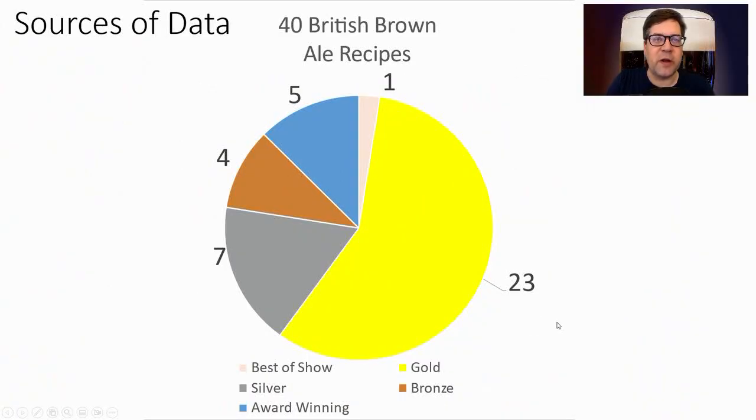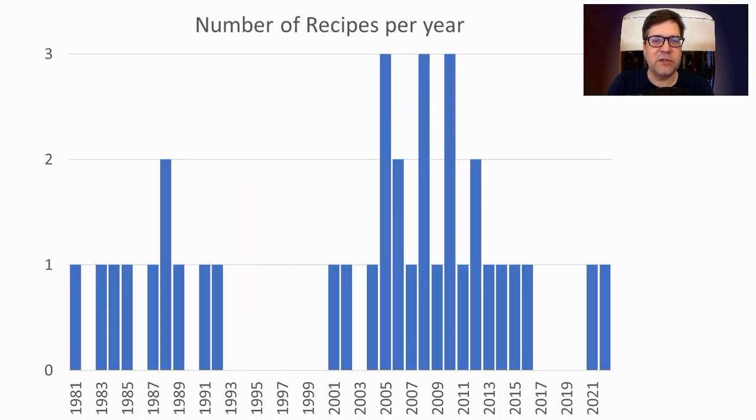I found 40 British Brown Ale recipes: one best of show, 23 gold, 7 silver, 4 bronze, and 5 award winning. The data points span from 1981, with a lot in the 80s and 90s, then a gap, and then the early 2000s, and pretty steady since then.